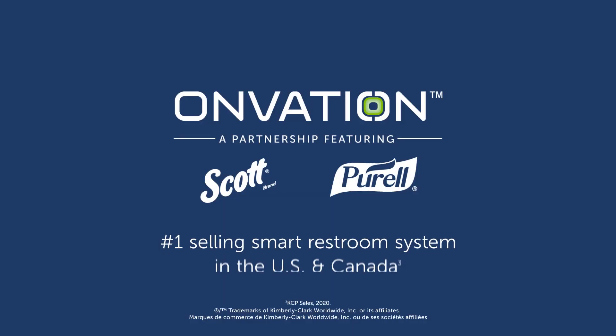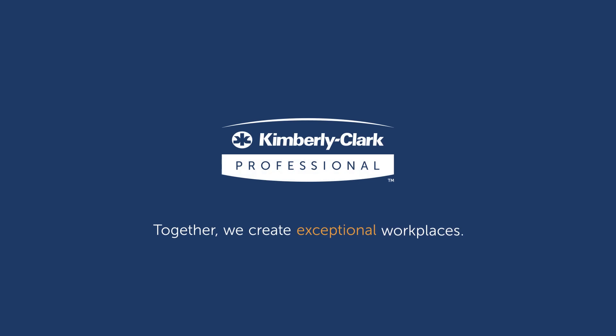To learn how you can elevate the restroom experience in your building, contact a Kimberly Clark Professional sales representative or visit kcprofessional.com/Onvation today.